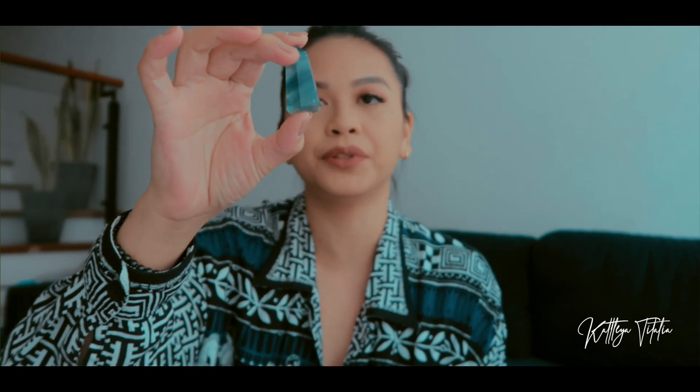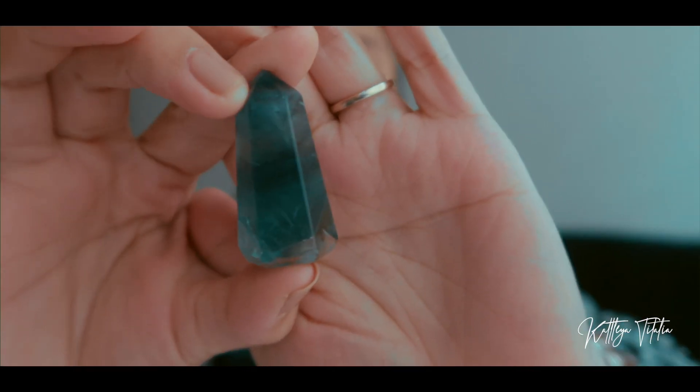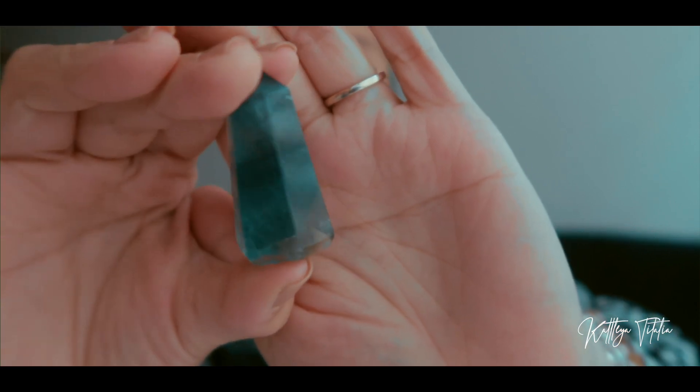The next crystal I got from Inner Crystal is this green and blue fluorite. Rainbow fluorite protects against EMF and is also great for stress relief. Each of the colors has a different meaning — green has a different meaning than blue and purple. This is a highly protective stone, and since it absorbs a lot of energy, fluorite should be cleansed often.